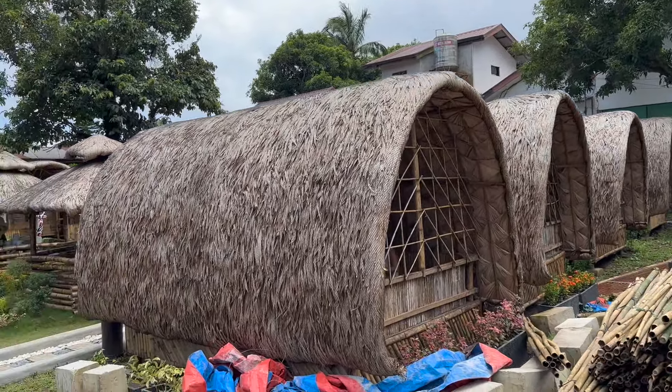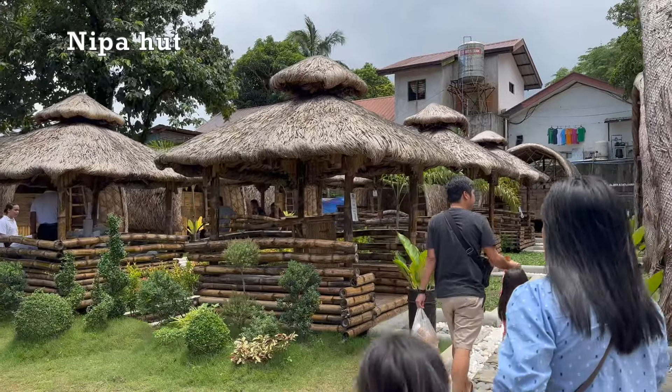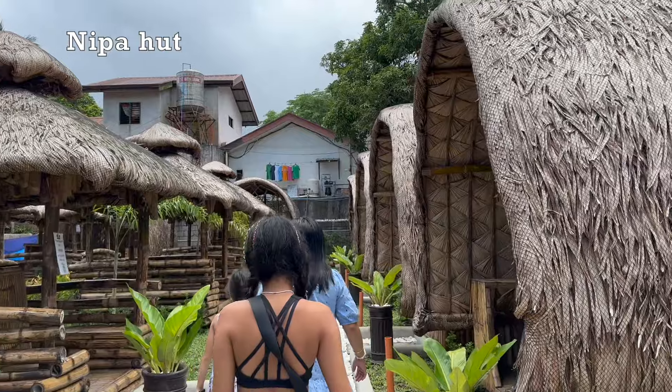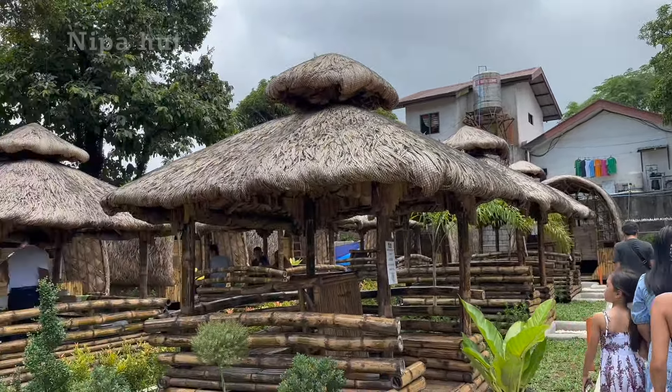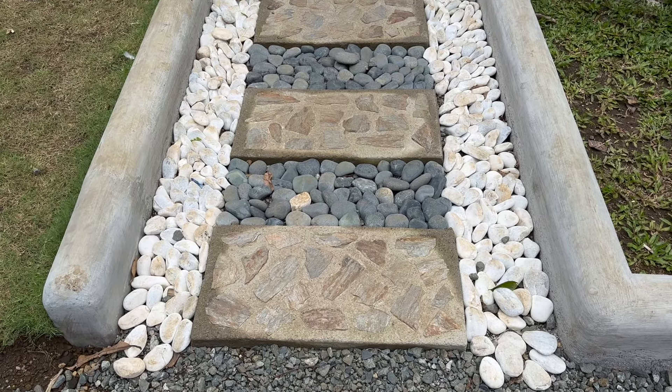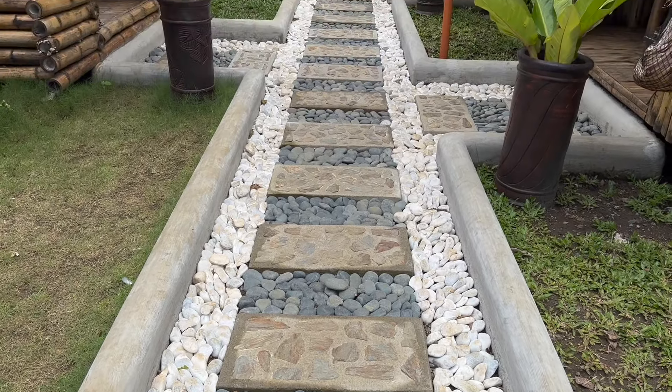Alternatively, you can choose to dine in the charming nipa hut nestled on the opposite side of the alfresco area. Let us take you on a tour of this delightful setting, where the ambience is complemented by exquisite landscaping and the invigorating embrace of fresh mountain air.